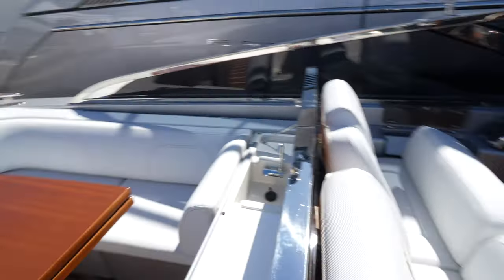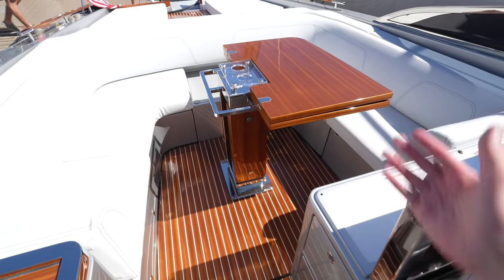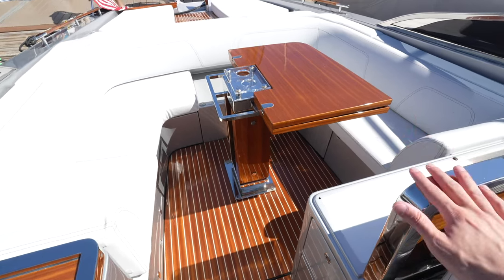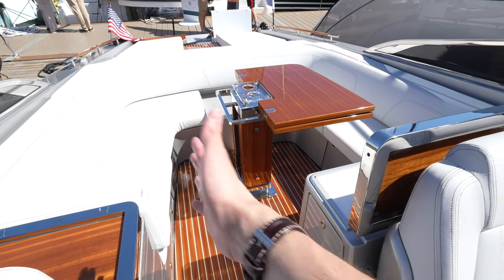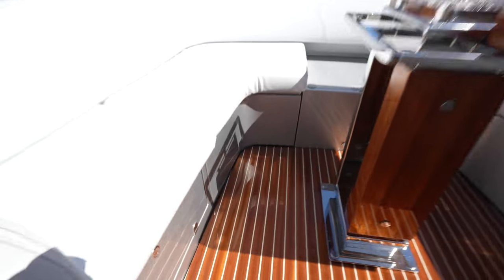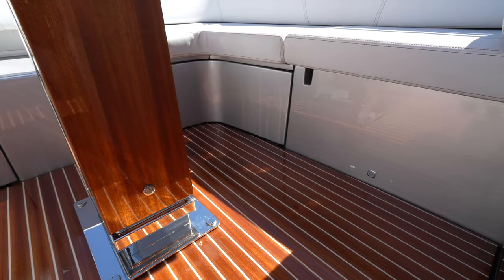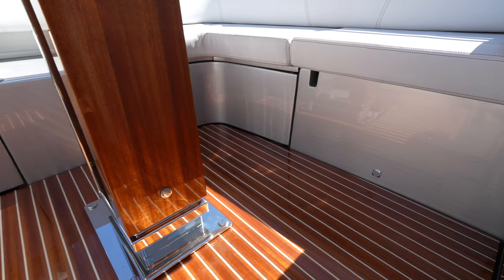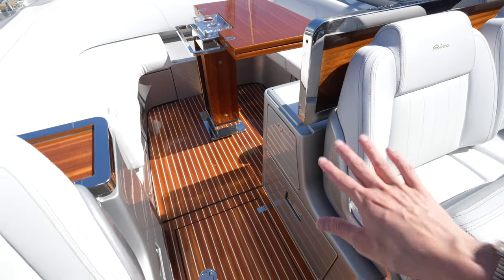Taking a step into the boat and turning around, you can see this beautiful table with stainless steel accents. It can fold over so everyone around the seating area can eat at the table, or you can fold it in half and increase the space. You also have storage underneath these seats, and Riva really filled up this space with storage in so many different places.